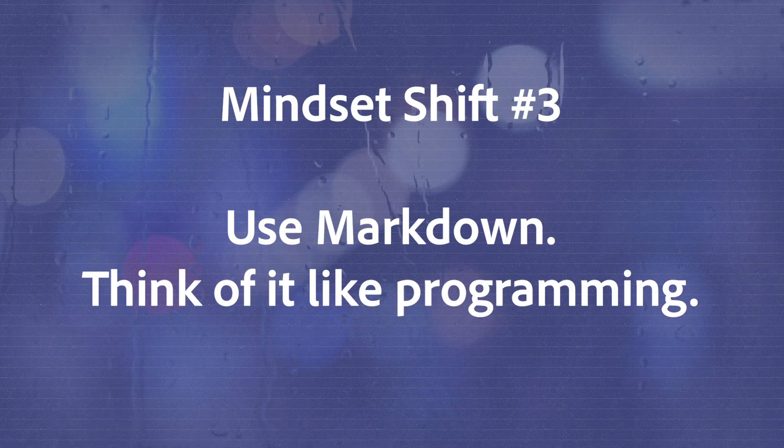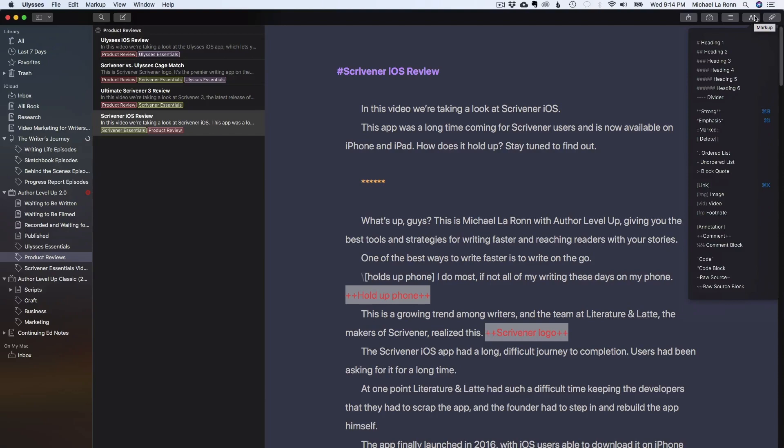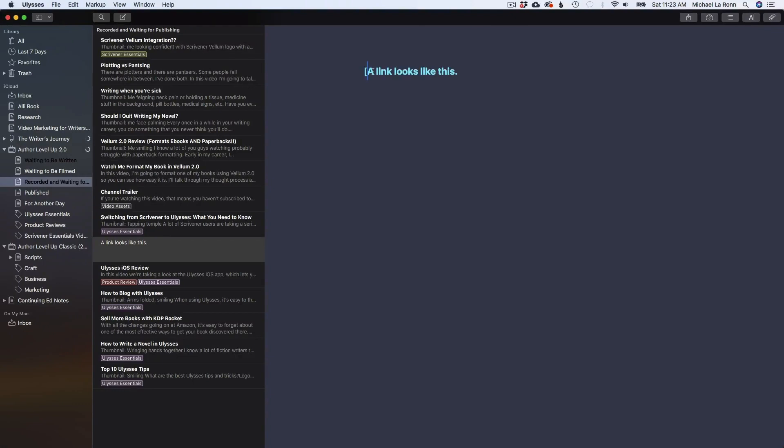Mindset shift number three is to use Markdown and think about it like programming. Markdown is intimidating at first — I won't lie, it scared me too. At first I had no idea what all of those parentheses, asterisks, and brackets meant. But actually, it's pretty simple. In order to format your text, you have to encapsulate it with symbols such as a bracket. For example, a link looks like this — you have to have brackets on both sides of the text. It's a lot like web development; in HTML, you have to encapsulate your text elements with angle brackets. Markdown was created to make it easier to convert to HTML. So if you start training yourself to think in Markdown syntax, you won't have to do any conversion or extra formatting when it's time to export your book. While it may take a little extra time when drafting to use Markdown language, that extra time is saved during the formatting process.